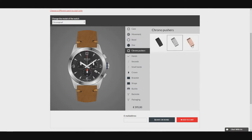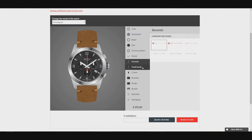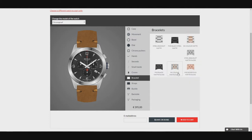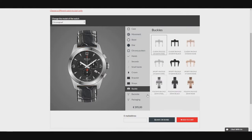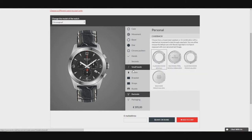Next is the movement — you can either go with the Ronda quartz or the automatic 7750. Choosing the automatic movement will increase the price exponentially, but that is to be expected. Then you're onto customization with the bezel, dial, chronograph pushers, hands, seconds, small hands, crown, bracelet, strap, buckle, case back, and finally box engraving. That is a long list, but those are all the things that can be changed and edited to your liking.